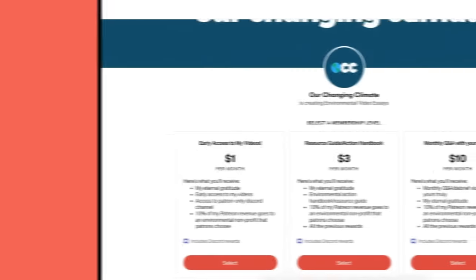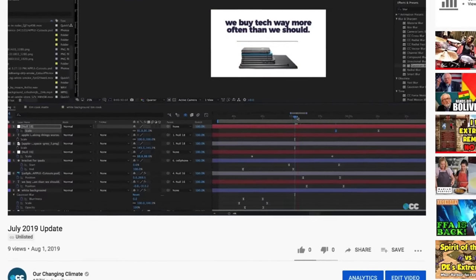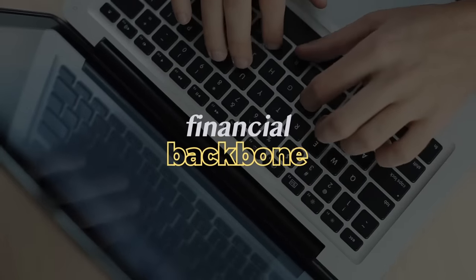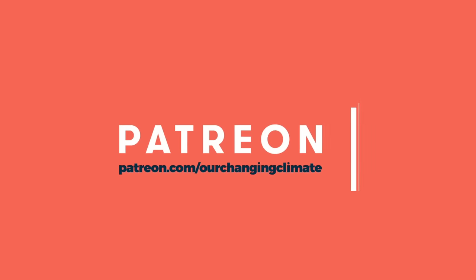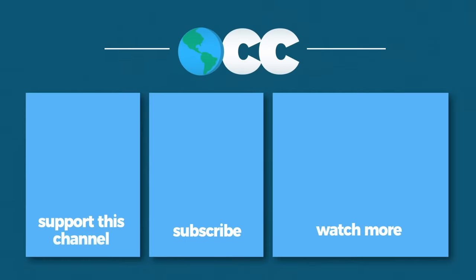Unfortunately, videos like these, while very important, do terribly with the YouTube algorithm and sponsors don't want to touch them. But there is a way you can help. Becoming an OCC Patreon supporter helps Our Changing Climate stay afloat and independent. As an OCC patron, you'll gain early access to videos, special behind-the-scenes updates, and a members-only Discord channel. Each month my supporters vote on an environmental group that I then donate a portion of my monthly revenue to. Patreon supporters are the financial backbone of the Our Changing Climate operation — without them I wouldn't be able to take creative risks and dive into difficult topics. Head over to Patreon.com/OurChangingClimate or use the link in the description. You can also help by subscribing, liking the video, and commenting. I hope you all enjoyed the video and I will see you in two weeks!